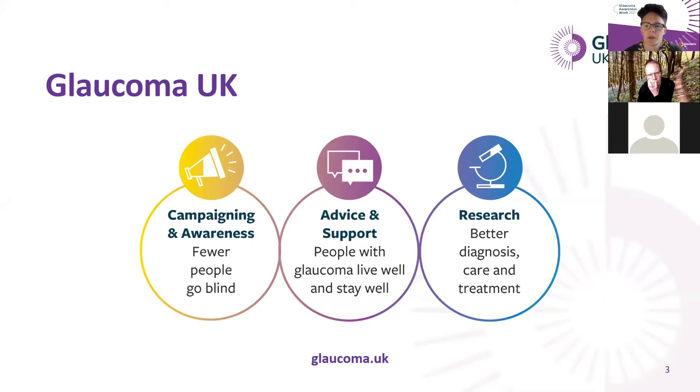Finally, we fund research into the diagnosis, treatment, care, and prevention of glaucoma. It's not a huge amount of money, but we often provide initial funding for seed research that gets early stage research going. So now I'm going to hand over to our speaker, Joe. Please don't forget to post questions in the Q&A so we can have a nice interactive session.